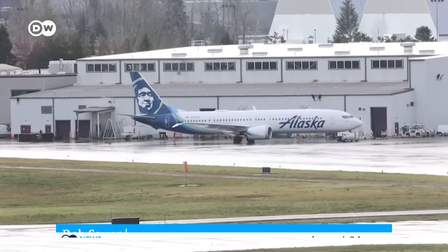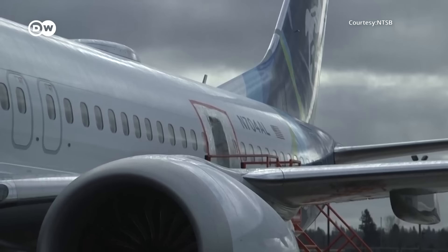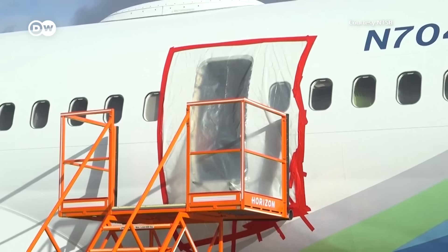Investigators are still trying to identify exactly what caused the panel to blow off the Boeing 737, and if it had been properly installed. The exam to date has shown that the door did translate upward. All 12 stops became disengaged, allowing it to blow out of the fuselage. Both guide tracks on the plug were found to be fractured. Investigators have not yet recovered the four bolts that restrain it from vertical movement.